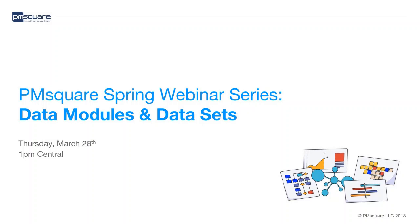Welcome to the webinar. My name is Dustin Adkisson, and today's webinar is going to be on data modules and data sets. Brian, if you could go to the next slide.